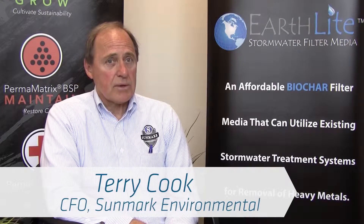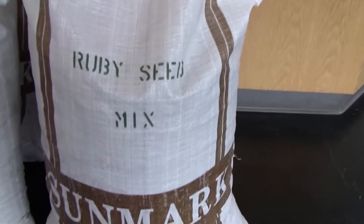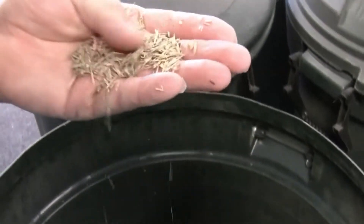Sunmark Seeds International was formed about 20 years ago with a focus on selling to the wholesale trade, both turf and native grass seeds. Over that period of time, we realized that while the seed has everything in it it needs to grow, the soil may not.